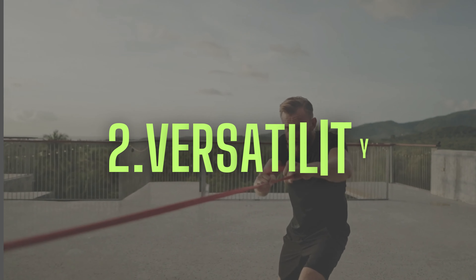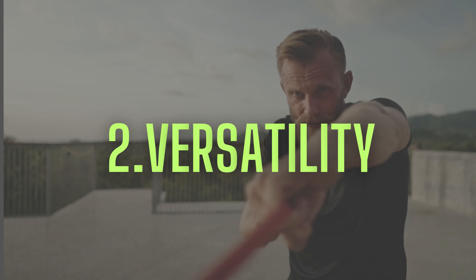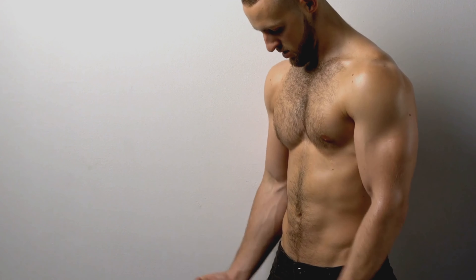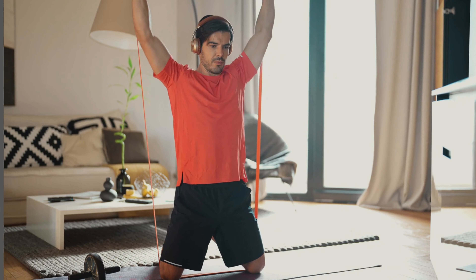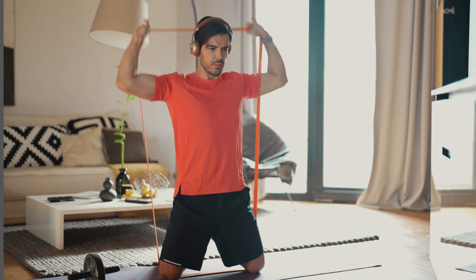Second is versatility. Resistance bands offer a wide range of exercises that target every major muscle group. From biceps to glutes, shoulders to abs, you can sculpt and strengthen your entire body with just one piece of equipment. Plus, you can adjust the resistance levels by simply changing the band's tension, making it ideal for all fitness levels.